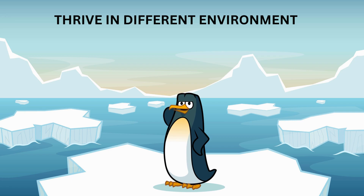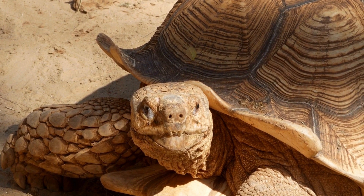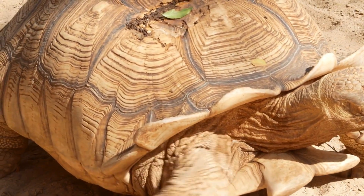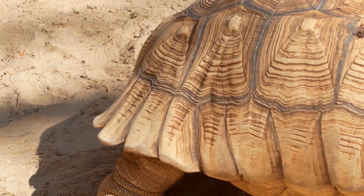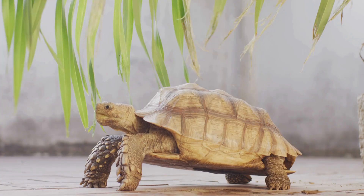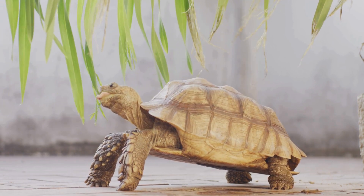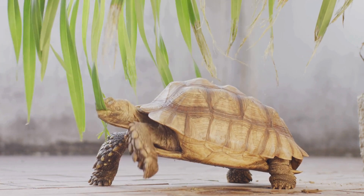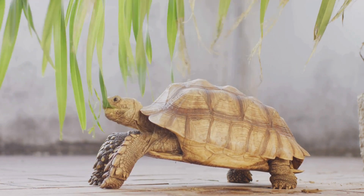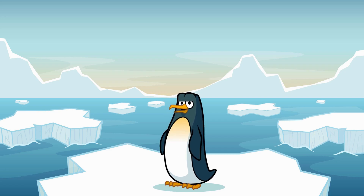Tortoises can live in many different environments. Some, like the desert tortoise, are adapted to hot, dry climates and can survive long periods without water by storing it in their bodies. Other tortoises, like the rainforest tortoise, live in humid, tropical areas and enjoy the damp environment with plenty of plants to eat. Tortoises can be found on every continent except Antarctica, but they are most diverse in Africa, Asia, and the Americas.